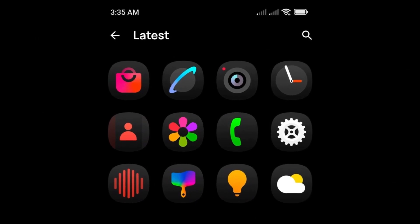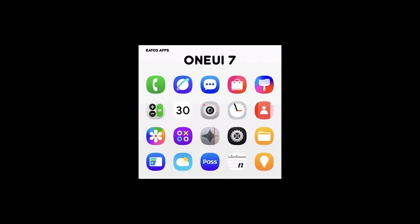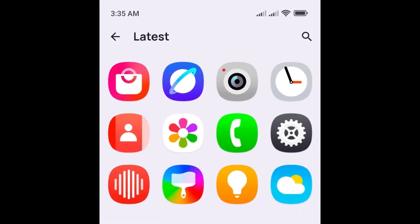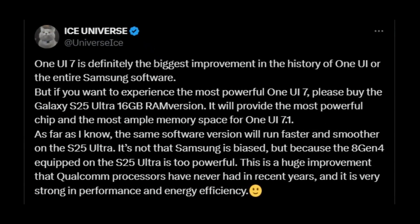In summary, the new app icons in One UI 7.0 aim to offer a more modern and cohesive aesthetic, improving the interface over previous versions. According to reliable tipster Ice Universe, One UI 7.0 will be Samsung's largest upgrade yet, focusing on improving system stability, smoothness, and enhancing the fluidity of animations and transitions.